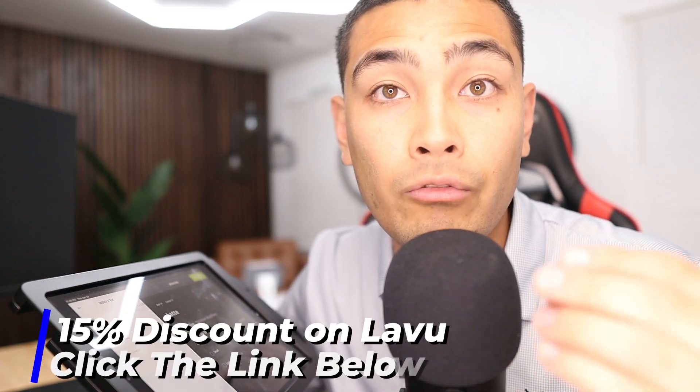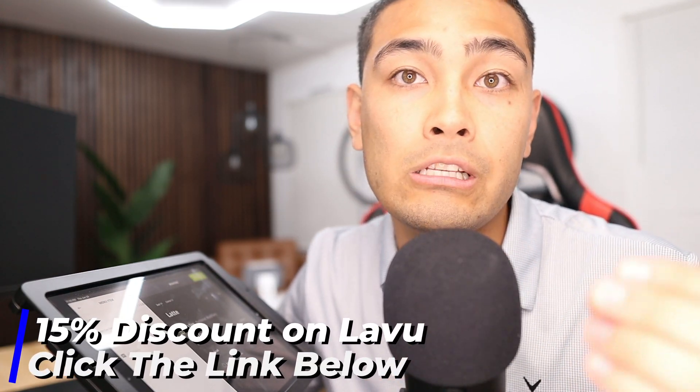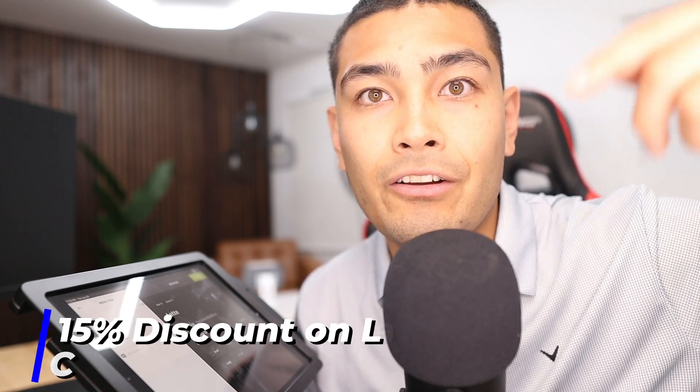If you're looking to buy a Lavu point-of-sale system, do not go to their website directly — I've partnered with Lavu and got you a 15% off discount on the monthly subscription. Click the link in the description below to get that discount.